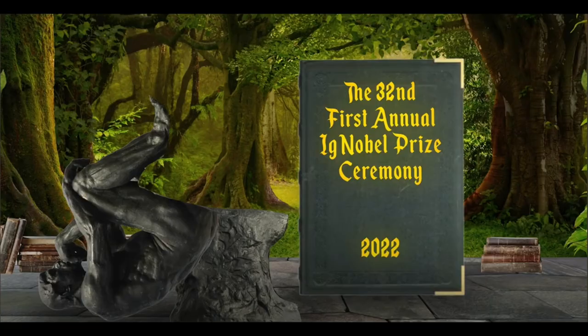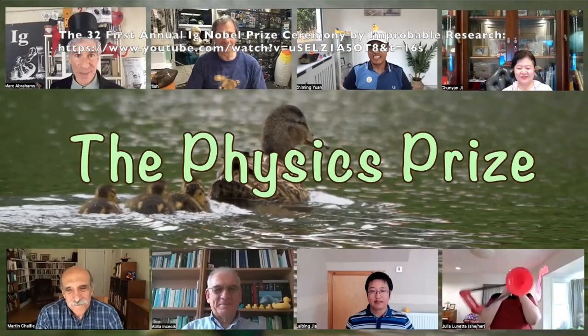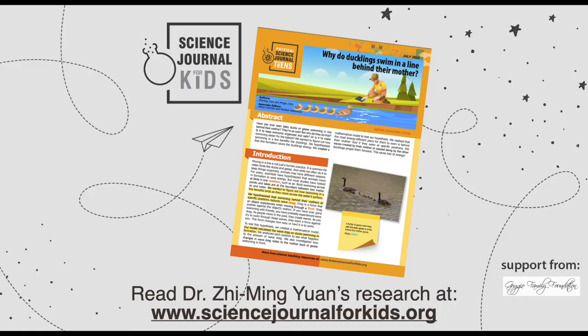Dr. Yuen and his colleagues won an Ig Nobel Prize in Physics this year for their work on ducklings swimming in formation. To find out more about Dr. Yuen's research on wave riding, check out the article adapted by Science Journal for Kids titled, Why Do Ducklings Swim in a Line Behind Their Mother?